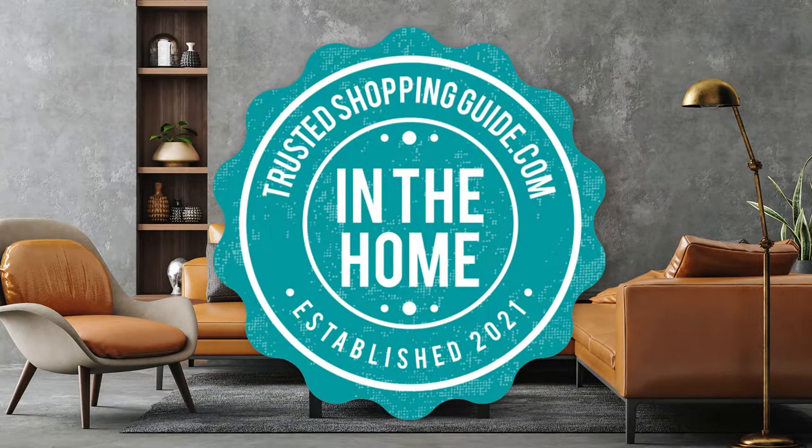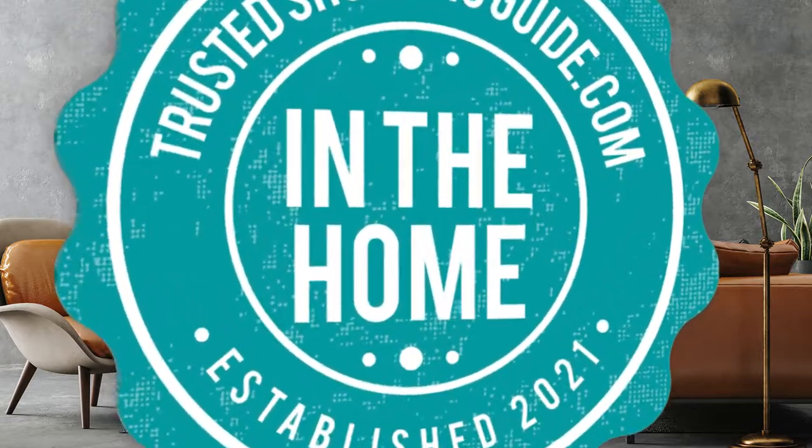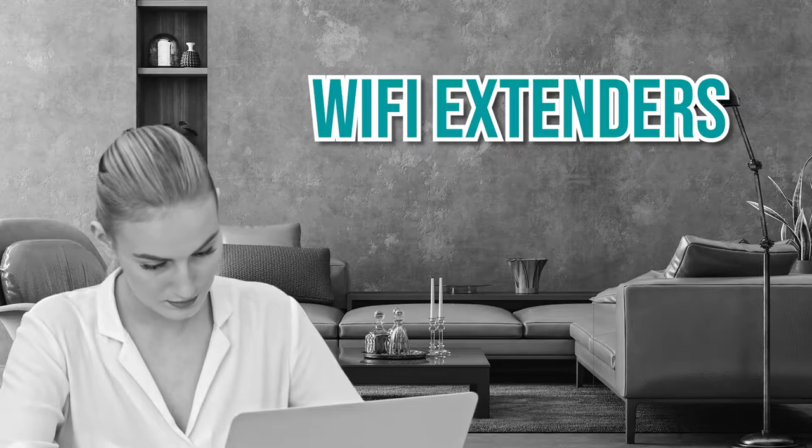Welcome back home enthusiasts! We are TrustedShoppingguide.com and today we are in the home. In this video, we will be sharing with you our 7 highest rated Wi-Fi extenders.